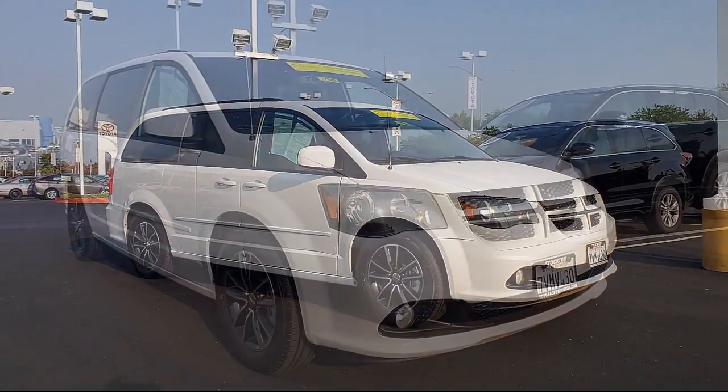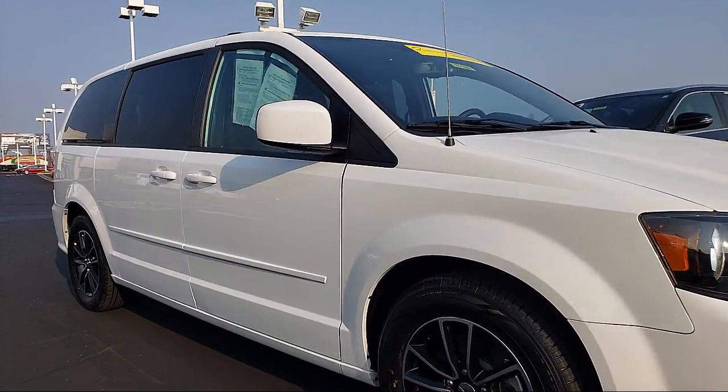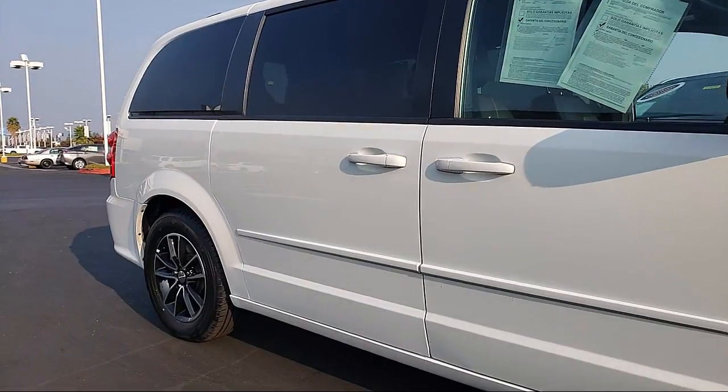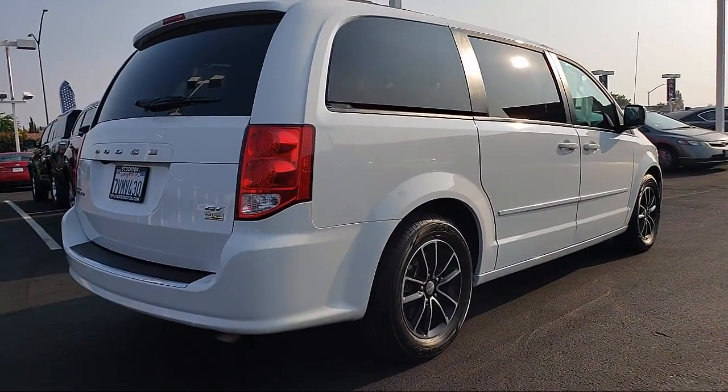Performance suspension, heated front seats, third row seating, park view rear backup camera, Garmin navigation system, and Sirius XM satellite radio with five-year Sirius XM Travel Link service.